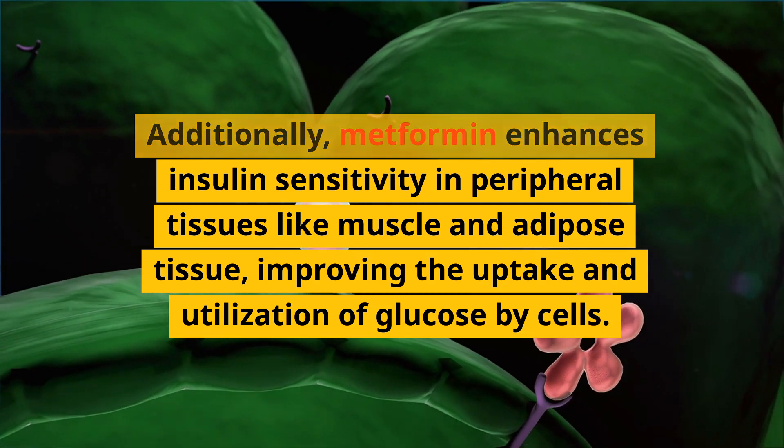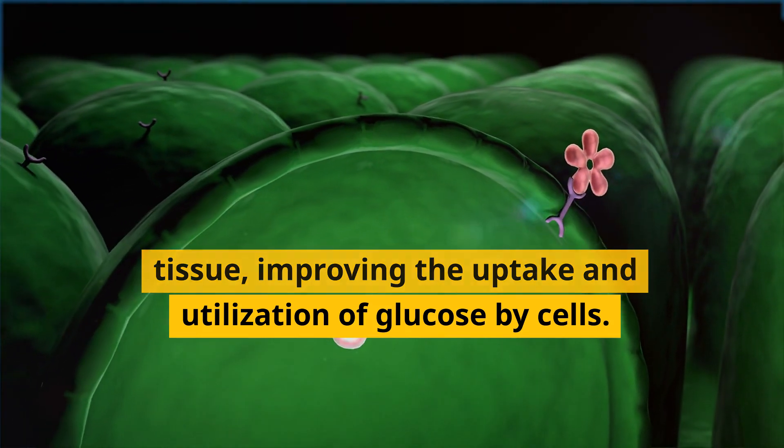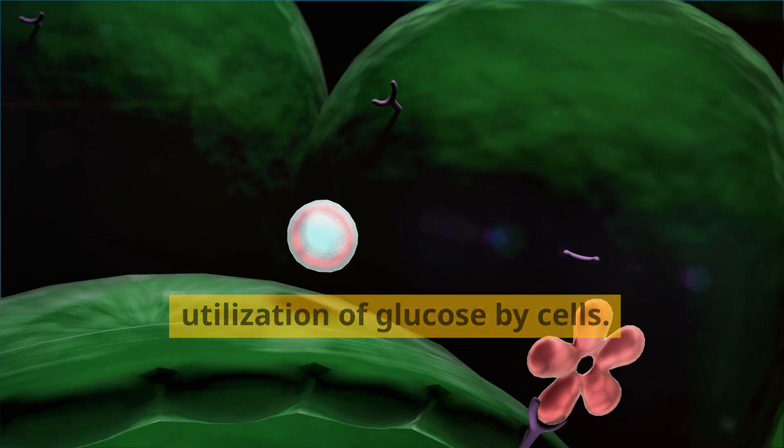Additionally, metformin enhances insulin sensitivity in peripheral tissues like muscle and adipose tissue, improving the uptake and utilization of glucose by cells.